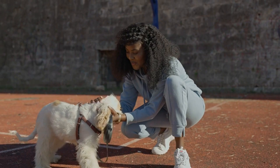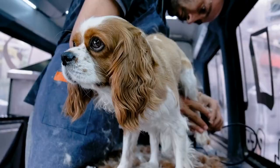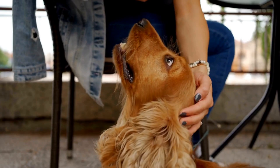Choose high-quality puppy food that contains all the necessary nutrients, including protein for muscle development, carbohydrates for energy, and essential vitamins and minerals. Avoid overfeeding or free feeding, as it can lead to obesity and other health issues. Provide fresh water at all times and monitor your puppy's weight and body condition to ensure they are growing at a healthy rate.